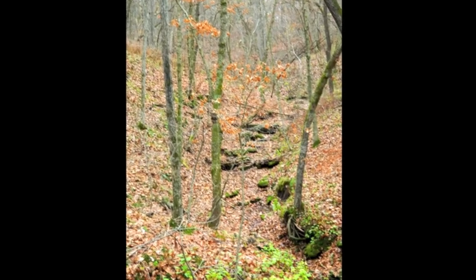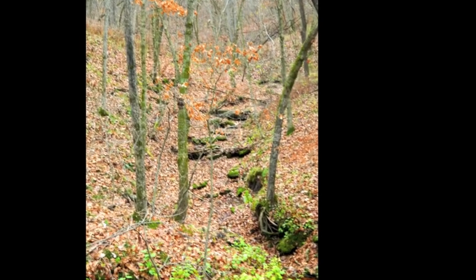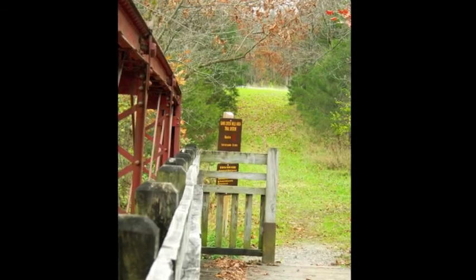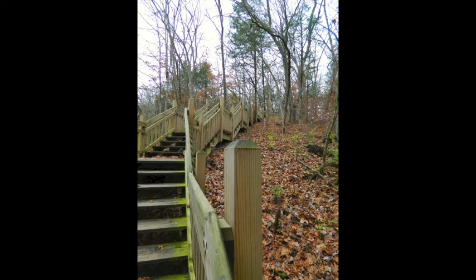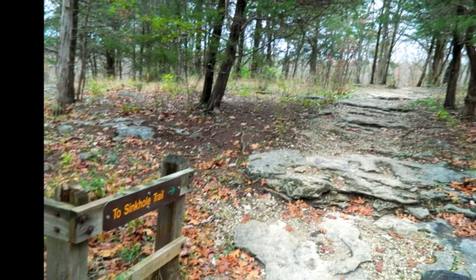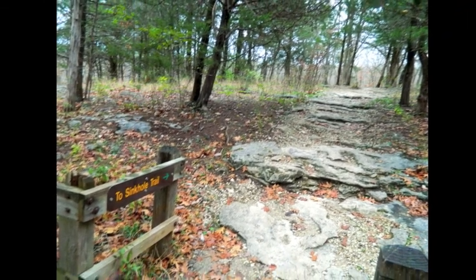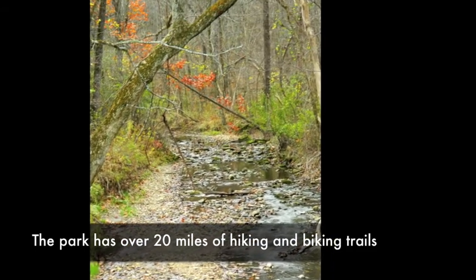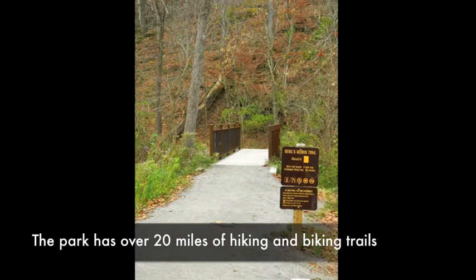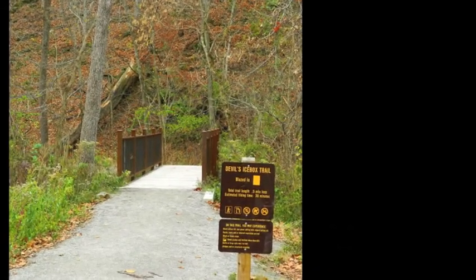They began raising money to buy land in this area because of the geological features, and they developed a plan to create the park. They realized that they had more acreage than they could take care of, so they asked the state if it would be interested in acquiring it. The state said if you could raise an additional $175,000, we'll match it and we'll be able to maintain it. So that's what happened.